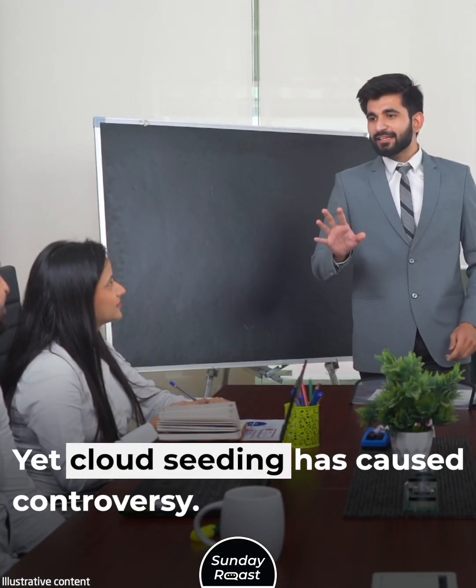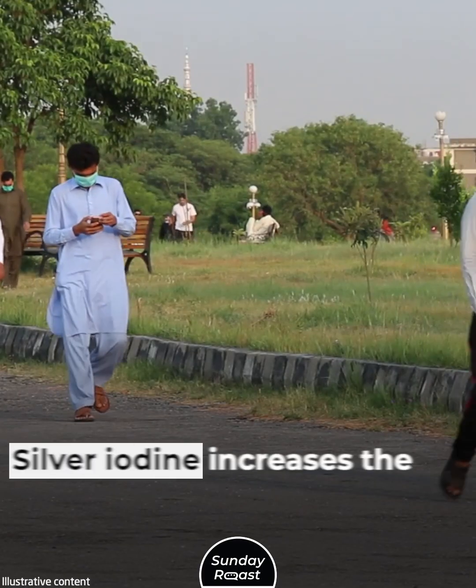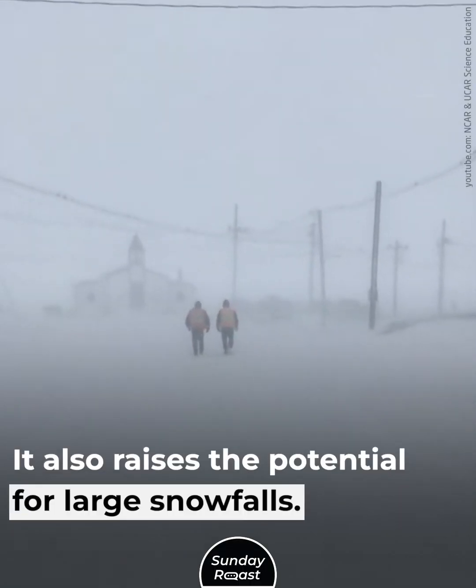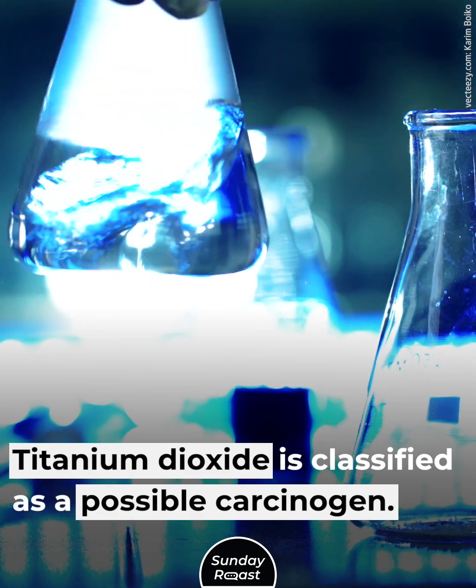Yet cloud seeding has caused controversy. It might take rain away from other regions, and silver iodide increases the risk of respiratory disease and raises the potential for large snowfalls. Titanium dioxide is also classified as a possible carcinogen.